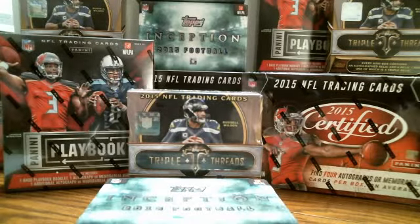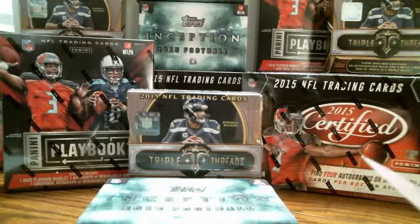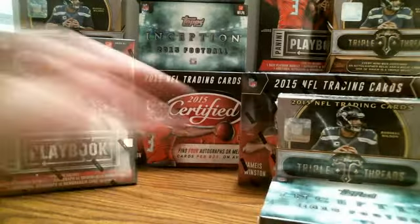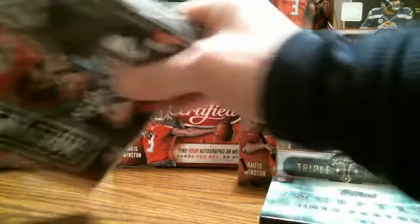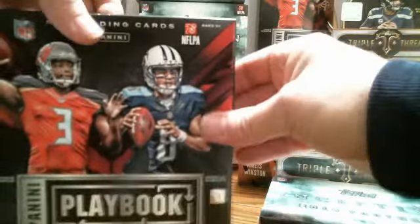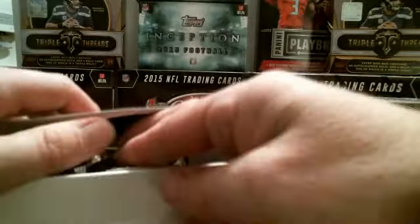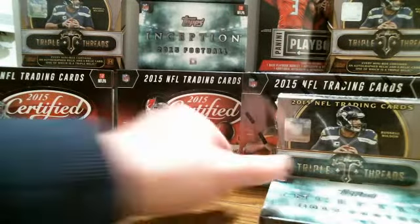Got that out of the way — let's get into the boxes. We already broke all four of these boxes in different breaks tonight, so I'm going to break them in the same order. We started with the Playbooks, so I'm going to start with them. Good luck everybody — one box, one pack, I'll go ahead and open them all.